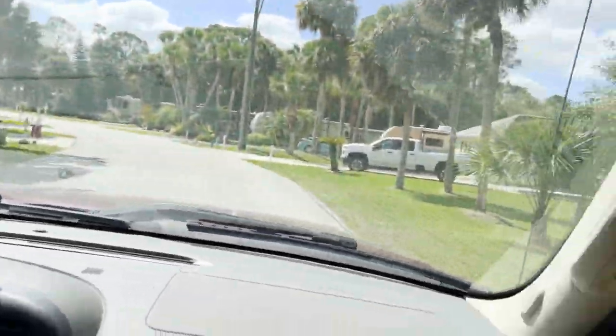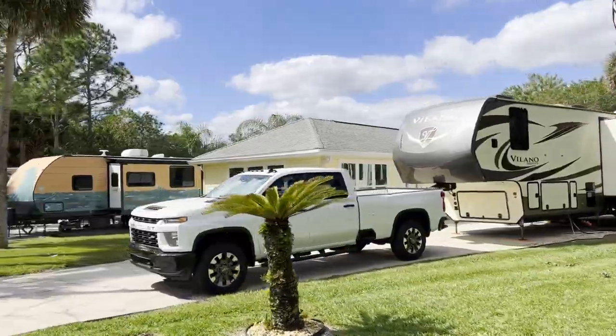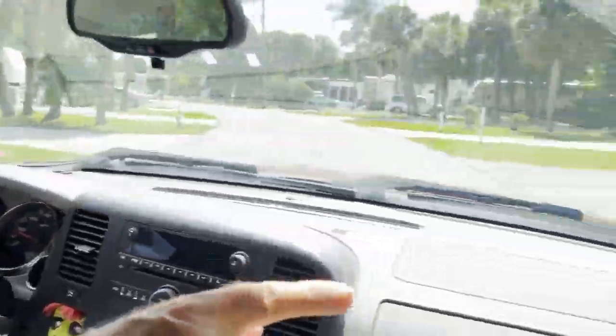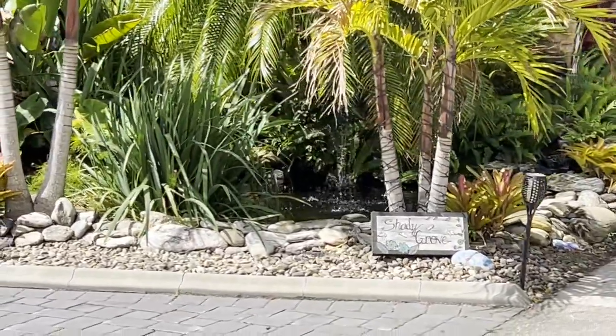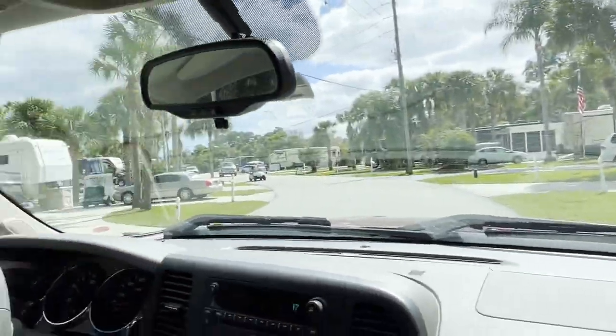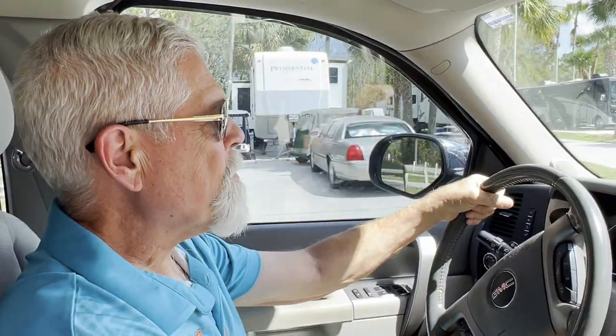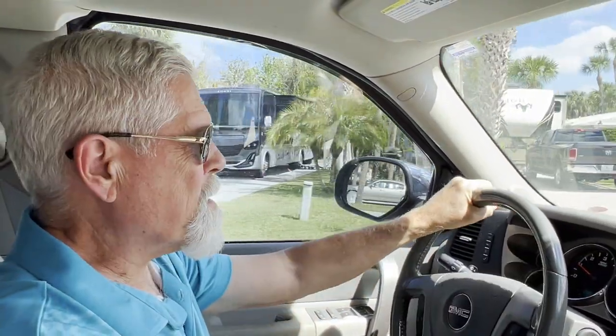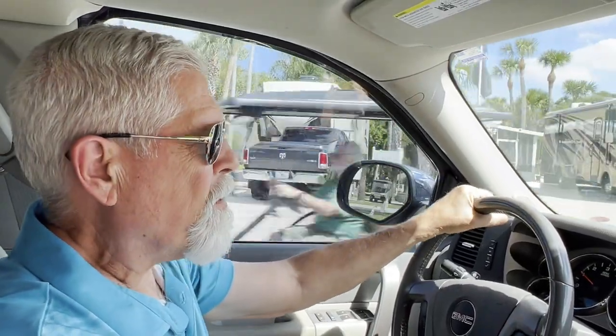This is an RV park, so people bring their RVs down from the north and park them here in the south. There's a pond right there — a little miniature pond. That's Dave's old house. Was that six years ago he built that one? Six years ago. I've only had to clean the pond out twice since then, because it's such a good design, it doesn't need to be cleaned very often.